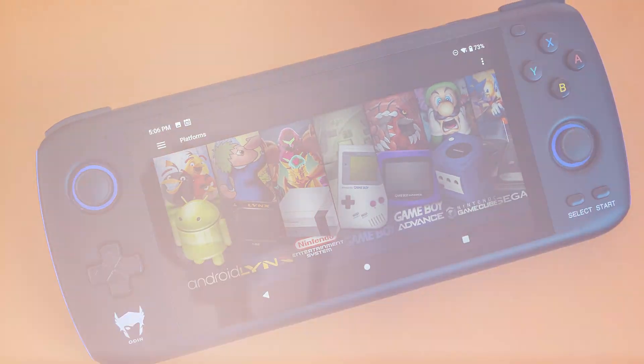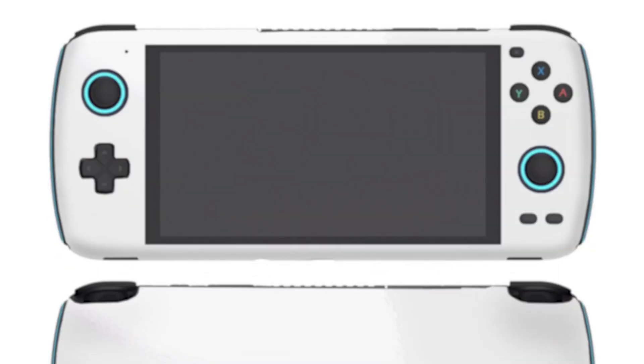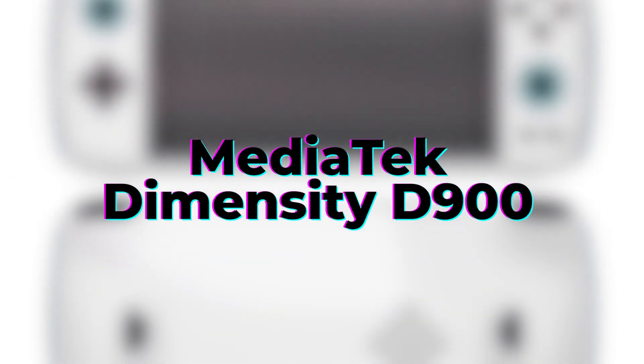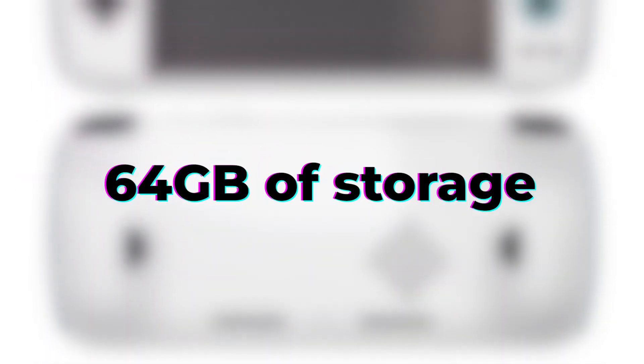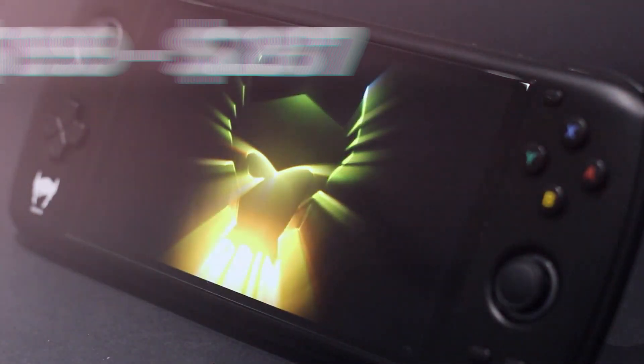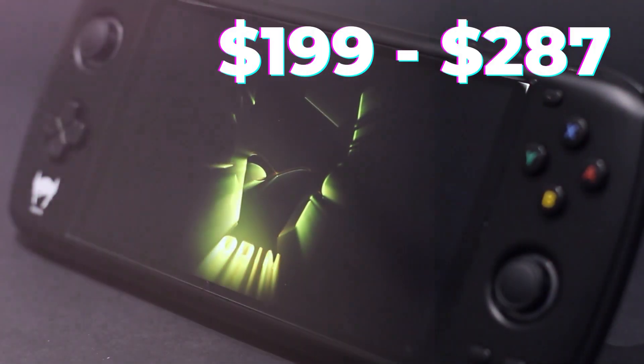The non-pro Odin has the same processor but with half the RAM and storage, while the Odin Lite has a newer MediaTek Dimensity D900 processor, 4GB of RAM, and 64GB of storage. You get a lot of options here. The price ranges from $199 to $287.